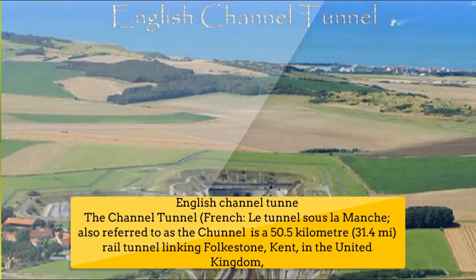Number 8: English Channel Tunnel. The Channel Tunnel (French: Le Tunnel Sous-La Manche), also referred to as the Chunnel, is a 50.5 km (31.4 mile) rail tunnel linking Folkestone, Kent, in the United Kingdom to France.